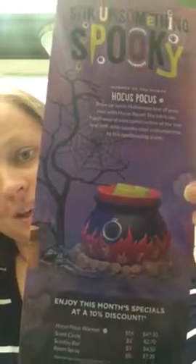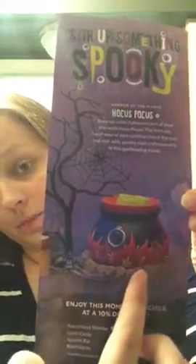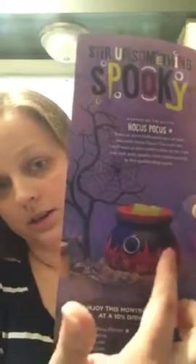Look at that beauty! It's got the cauldron here, but that's not it. Not only does it have the cauldron, but it also comes with everything you see right here — even the little tree with the spiderweb. It's all attached.